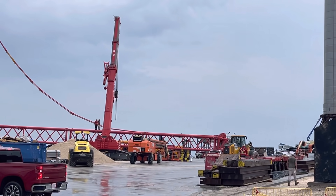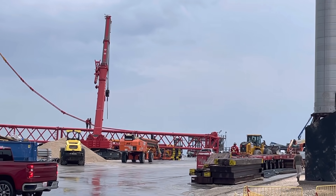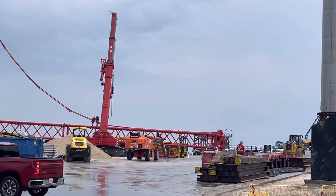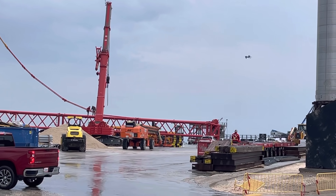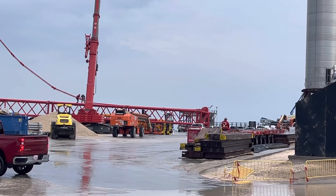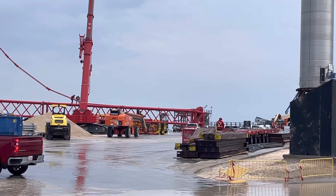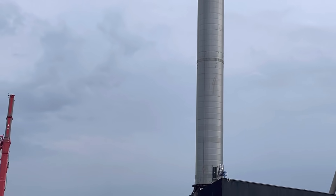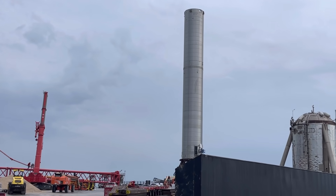It's 7:42 in the morning here at SpaceX Starbase launch site. It's an active site — people walking on the crane up there on the ground. A new transporter just rolled into the site here on the right. Booster 3 looks fine.